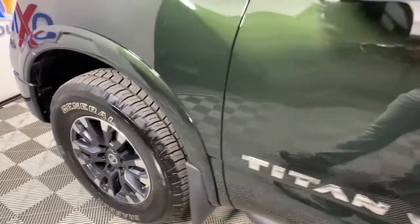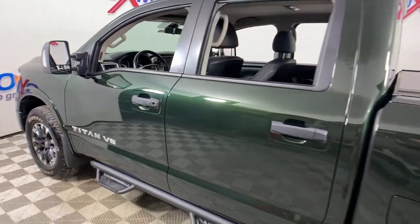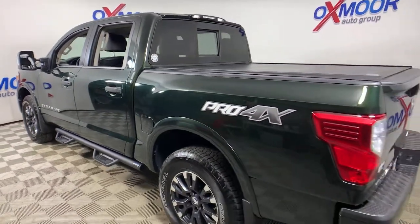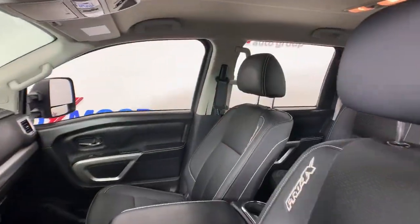Get into the 2019 Nissan Titan. This vehicle is an outstanding buy with fewer than 30,000 miles on the odometer. Here's an all-powerful Nissan Titan, the full-size pickup that's refined on the inside and rugged on the outside.